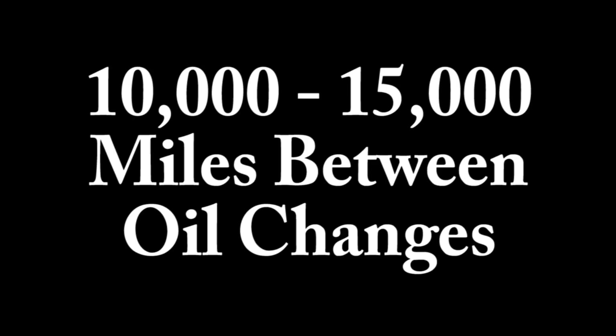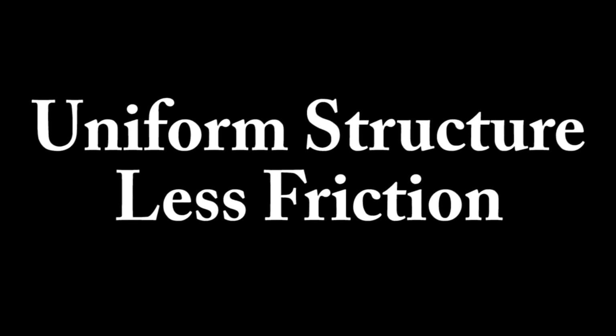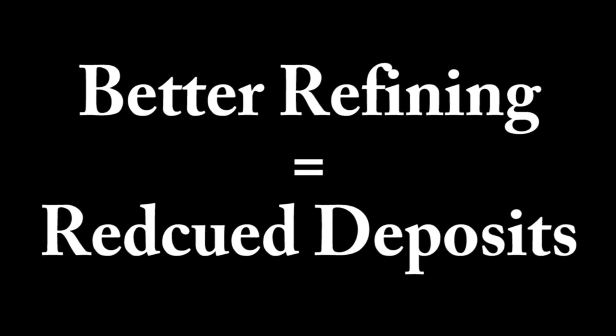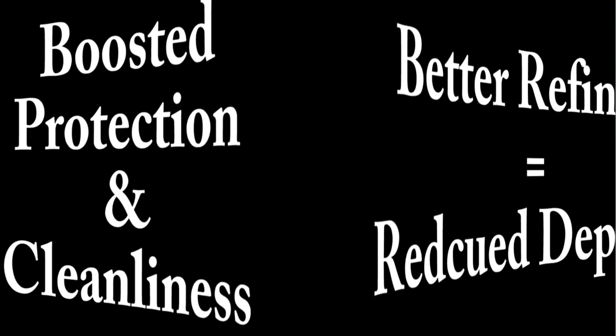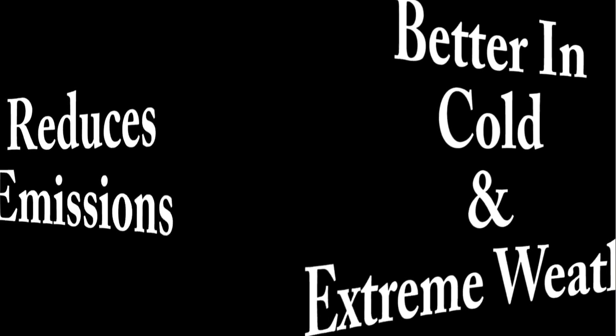As consumers became more aware of the benefits of synthetic oil, companies started to develop more products, and by the mid-90s every company had a synthetic oil in its product line. Since conventional motor oils are not as heat-stable, the benefits of synthetic oil are fairly obvious. Synthetic oil has fewer impurities, it can often go between 10,000 and 15,000 miles between oil changes, it has a uniform molecular size so it has less friction, and since it goes through a different refining process it also reduces deposits. It gives an additional boost in protection and cleanliness and has better function in cold and extreme weather.